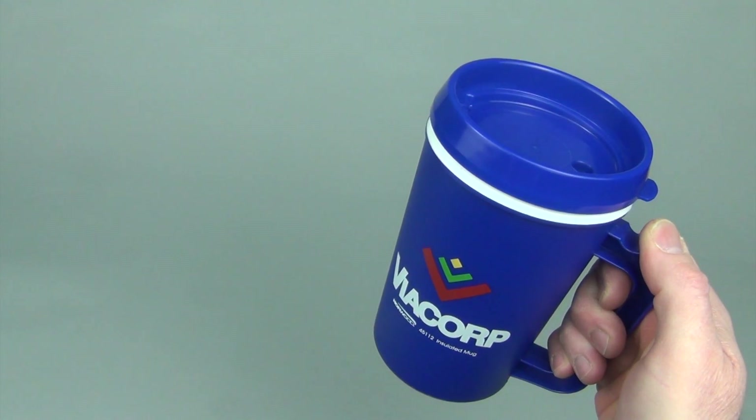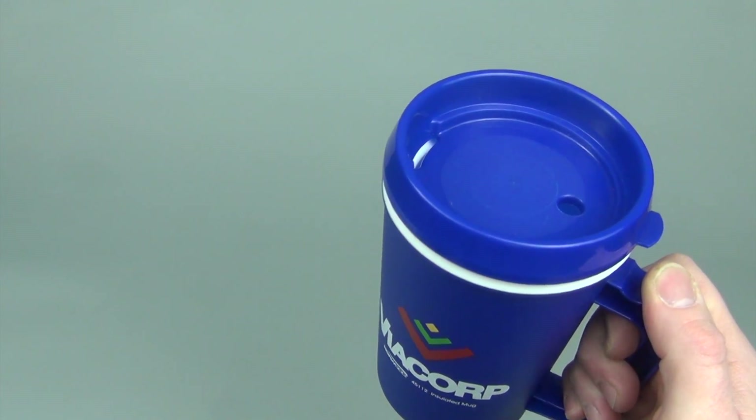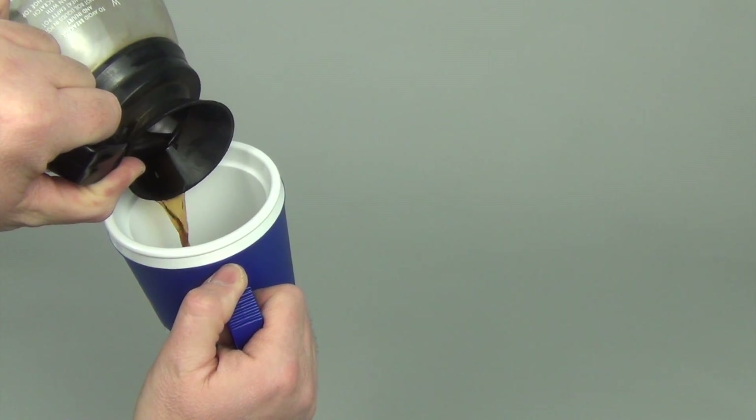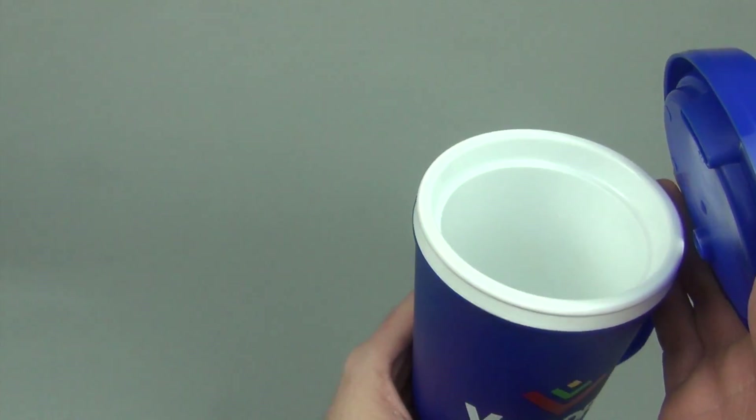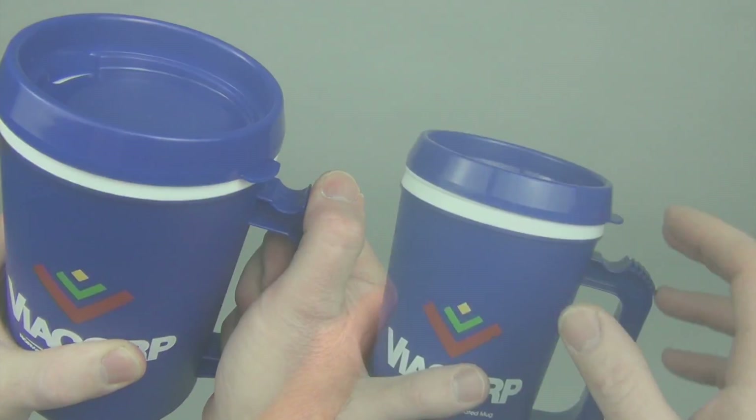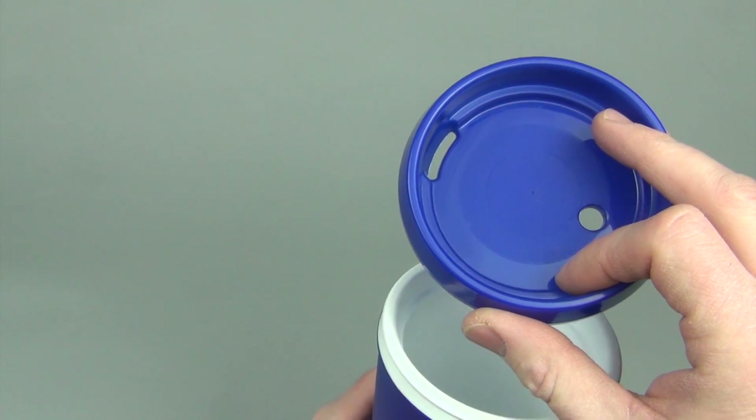Travelers and commuters will love the rugged 24 ounce insulated mug. This customer favorite has a large opening for easy pouring, is double wall insulated to keep drinks hot, has a sturdy grip handle, and features a drink through lid for sips without spills.